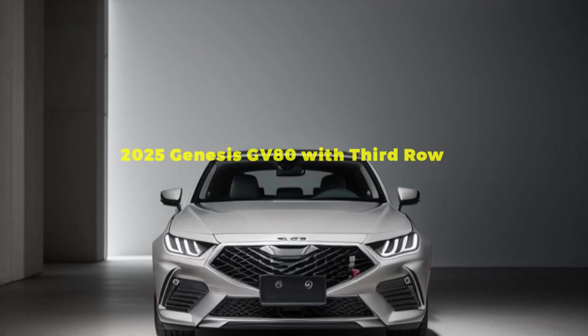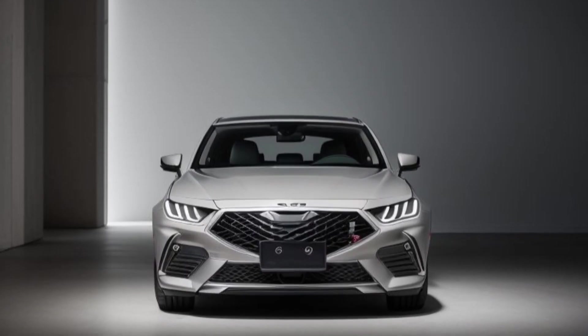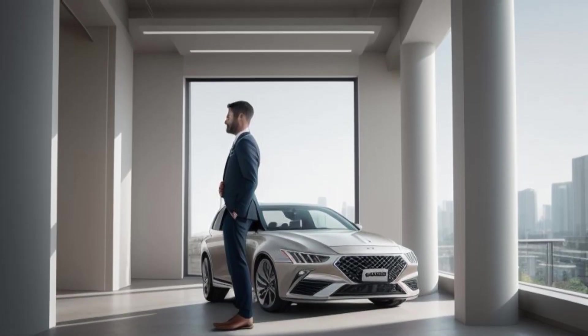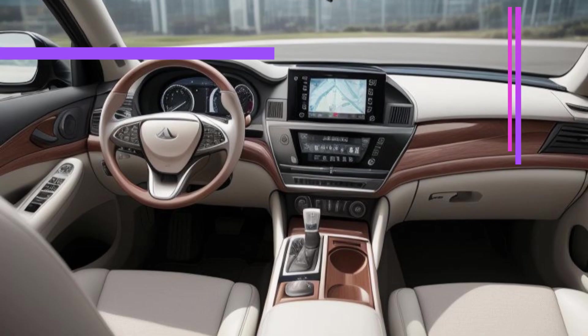Introducing the 2025 Genesis GV80 with third-row luxury, versatility, and unmatched comfort. The Genesis GV80 has quickly become a flagship model for the brand, known for its luxurious appointments and impressive performance.